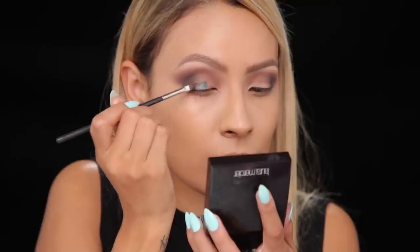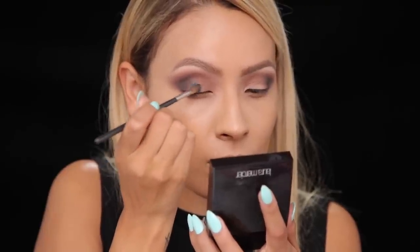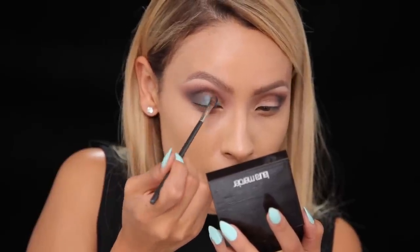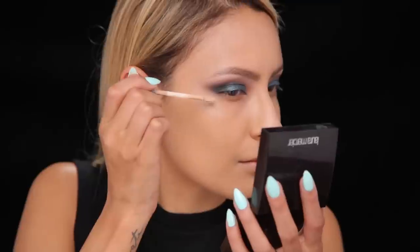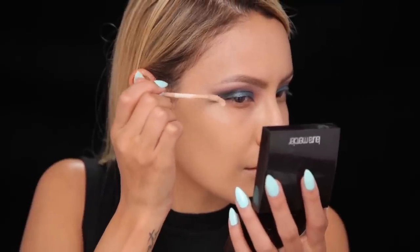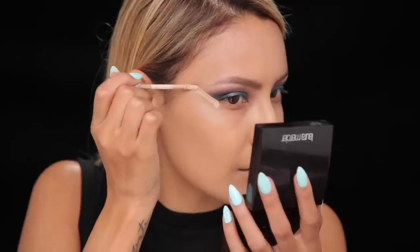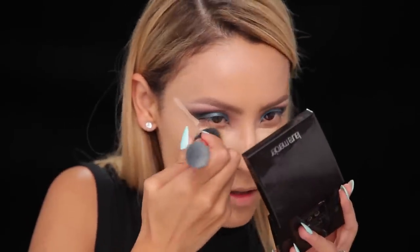Now for the exciting part which is the lid color. This is the Makeup Geek foiled eyeshadow in Houdini, and I'm just packing this onto the free space we left on the lid for this shadow. To clean up and really sharpen the outer part of the eyeshadow, I'm going to use a little bit of my naked skin concealer to clean that up, as well as any under eye circles. I'm blending it in with my Real Techniques brush.